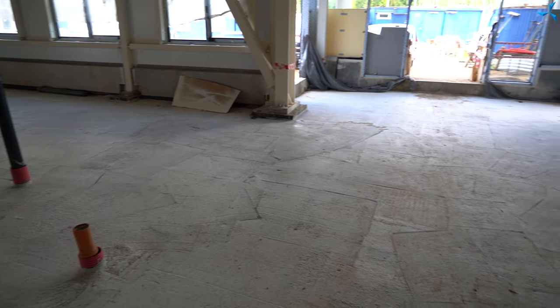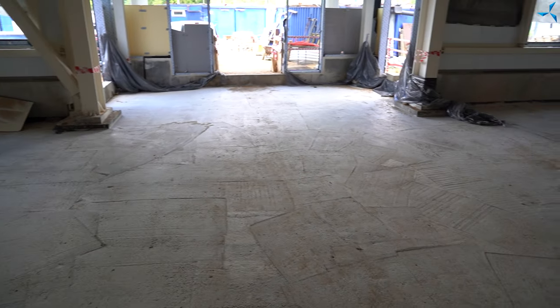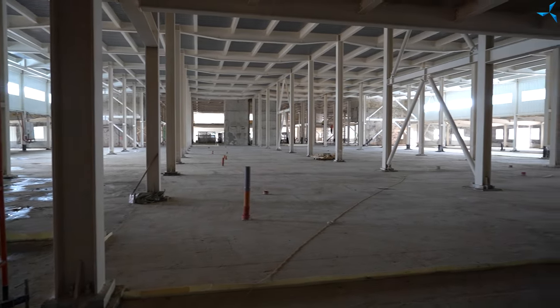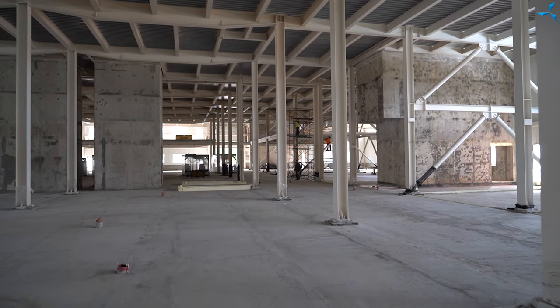As of today, sub-concrete work is completed. Now the builders are doing preparation work to start waterproofing of the floor of the ground floor. After that, they will start pouring the floor with concrete.